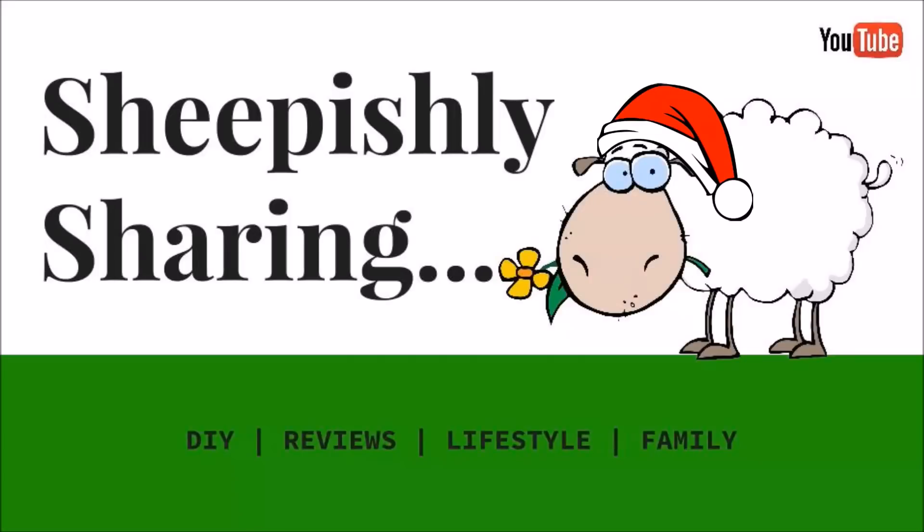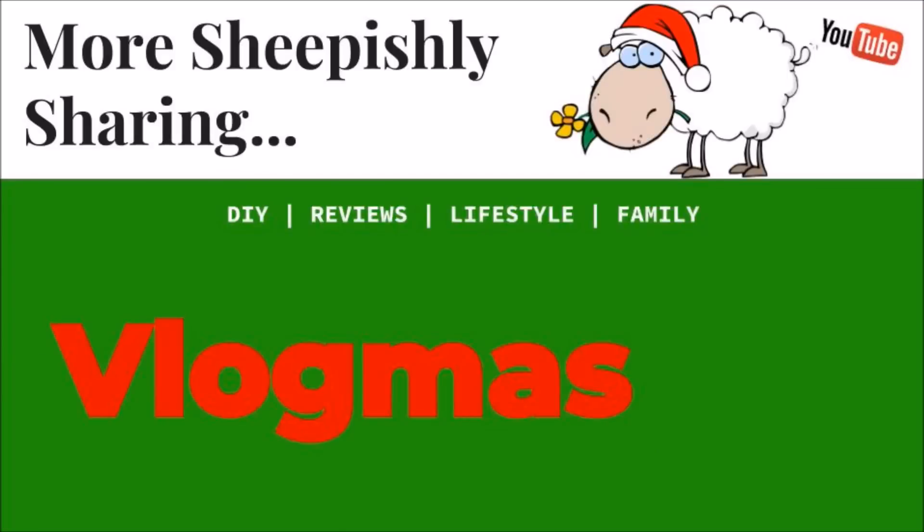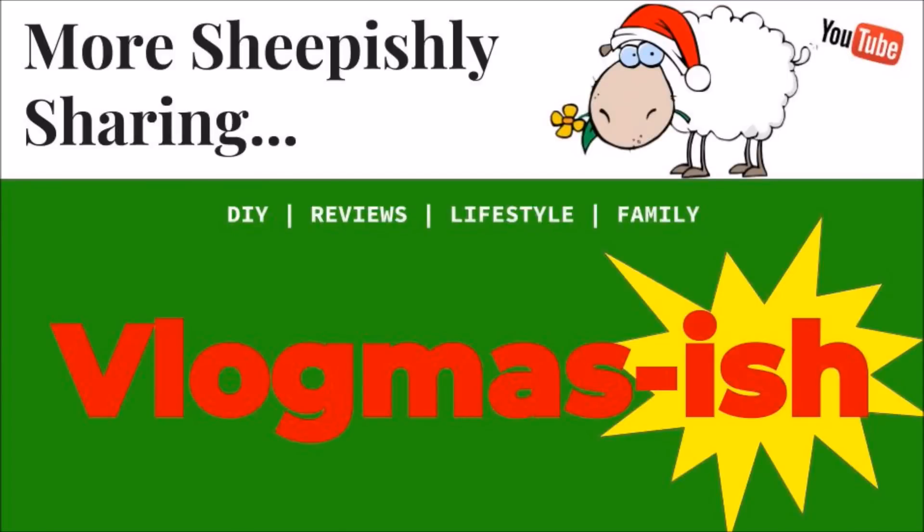Merry Christmas! It's only about a week away, which I can't believe happened so quickly. Hey everybody, it's me, Margaret, and I am out here on my front porch with my wreath that I did last year.